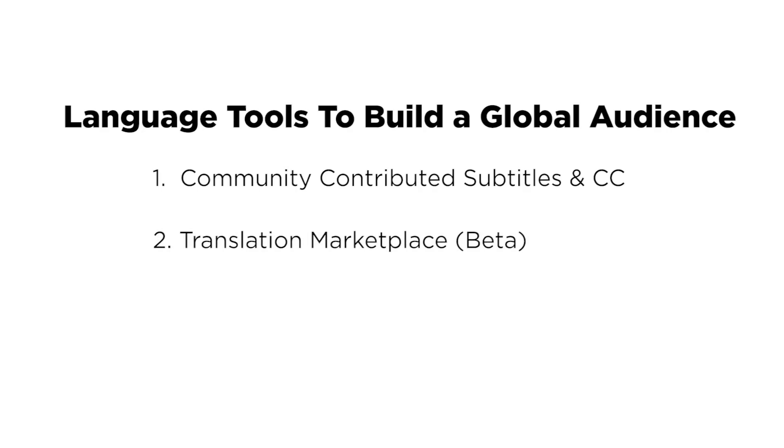Now the second big update is that you can go through the Video Manager and simply order captions in any of those languages that you want straight through YouTube, and then have those captions automatically added back to your video when they're complete. To be fair, both of those features have been in beta testing for a long time, but now they are more widely available for any creator to opt in and use.